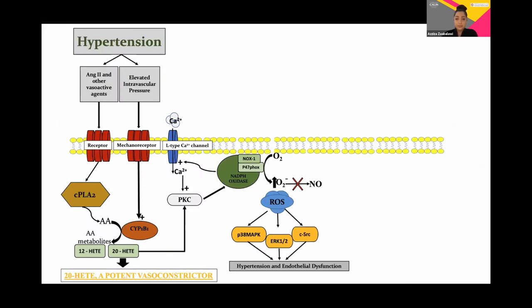In hypertension, elevated intravascular pressure leads to the activation of the key enzyme CYP1B1, and this generates the potent vasoconstrictor 20-HETE, leading through signal transduction mechanisms to the activation of the enzyme NADPH oxidase, which then leads to reactive oxygen species production, leading to quenching of nitric oxide.